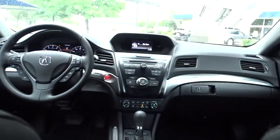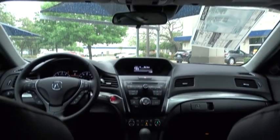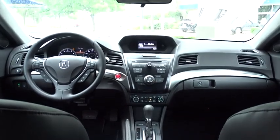Backup camera, steering wheel audio controls, anti-lock braking system, keyless entry, traction control, lane departure warning, stability control, Bluetooth, leather wrapped steering wheel, power steering, adjustable steering wheel, floor mats.